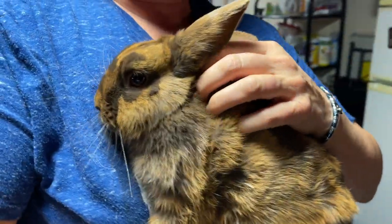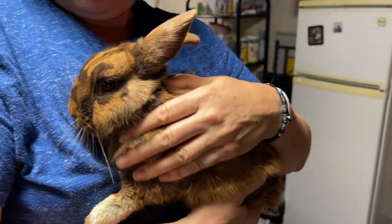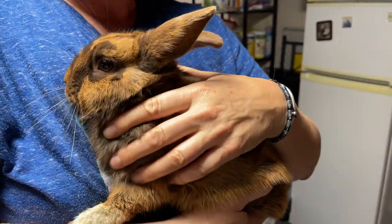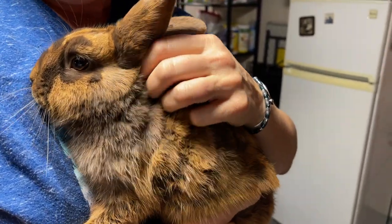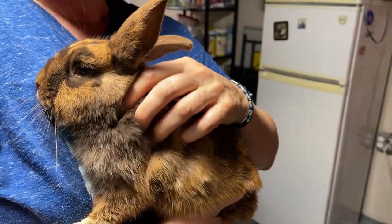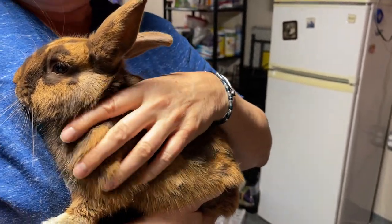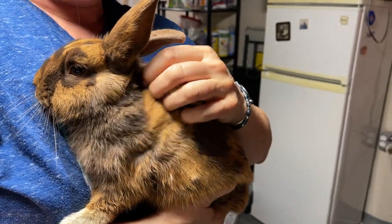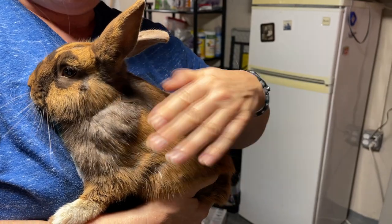He's super friendly even though he was found outside. It appears to us from different things that we're noticing that he was probably in a cage. Somebody might have let him go. Many people suffer from the misconception that pet rabbits are fine outside because they see rabbits in the wild. It's not true.